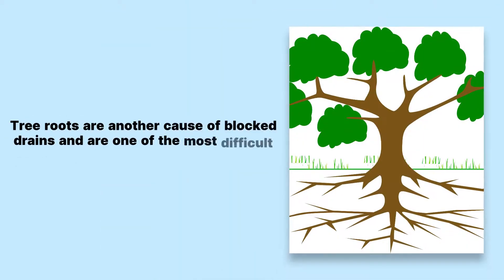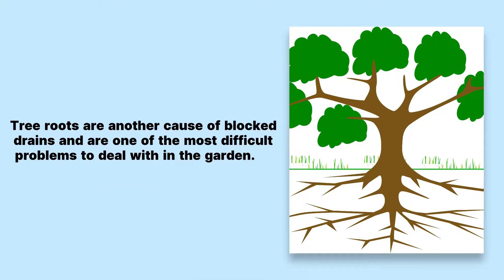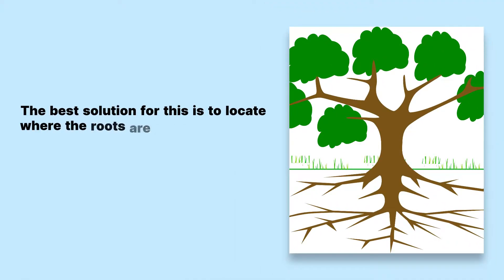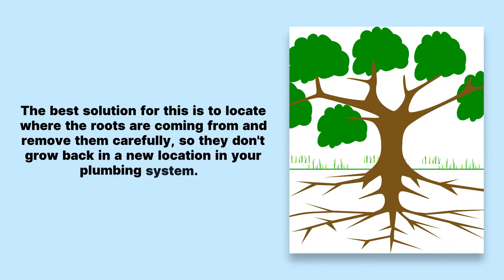Tree roots are another cause of blocked drains and are one of the most difficult problems to deal with in the garden. They can creep their way through the ground and start pushing up against pipes in your home, which can cause them to block up. The best solution for this is to locate where the roots are coming from and remove them carefully so they don't grow back in a new location in your plumbing system.